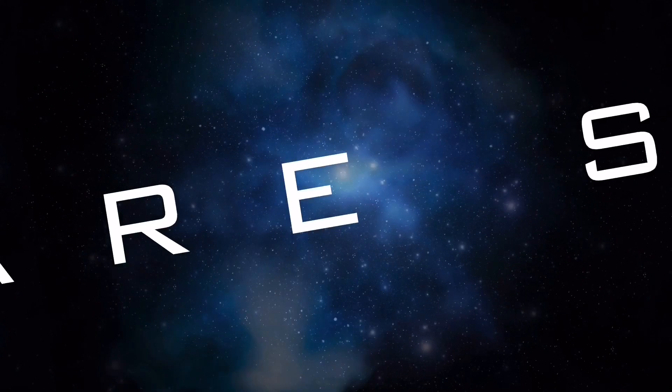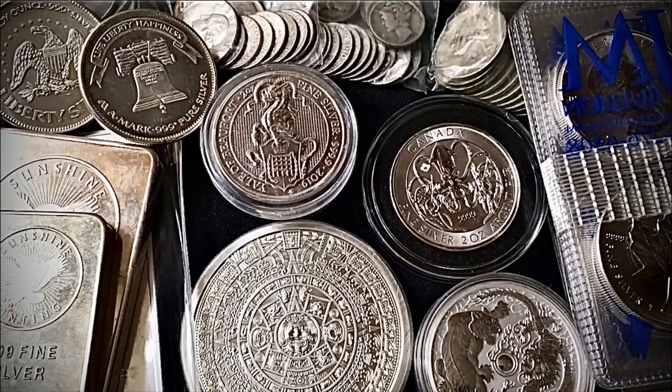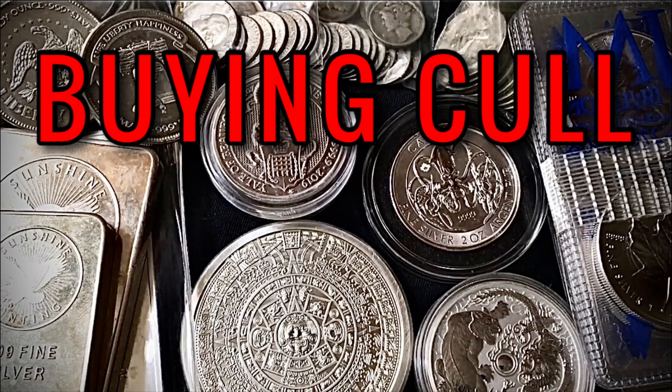What's going on everybody? Welcome back to another video. Hope you're doing well, feeling great and enjoying freedom. It's a great day to have a great day. Today I wanted to talk about stacking cull or damaged silver coins, rounds and bars. This is something that I did from 2018 to 2019 to the beginning of 2020. It's not so common nowadays.